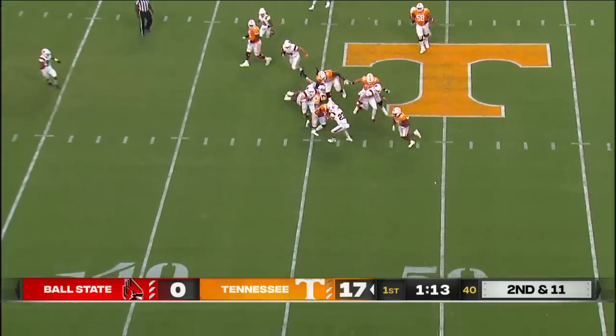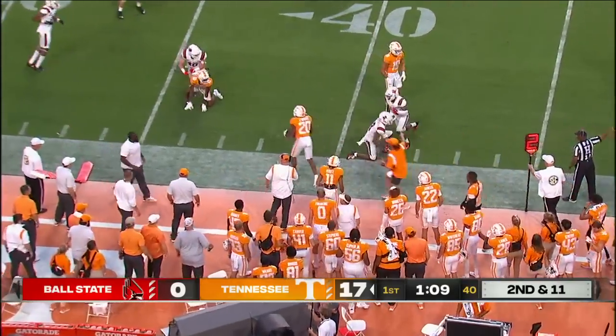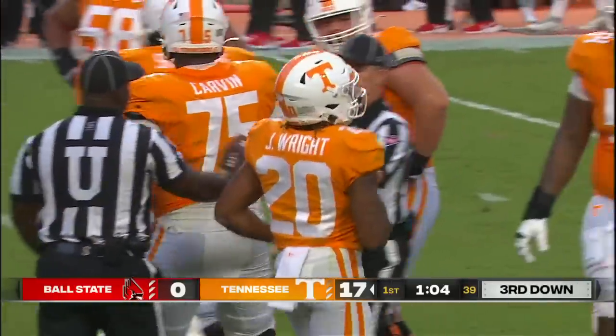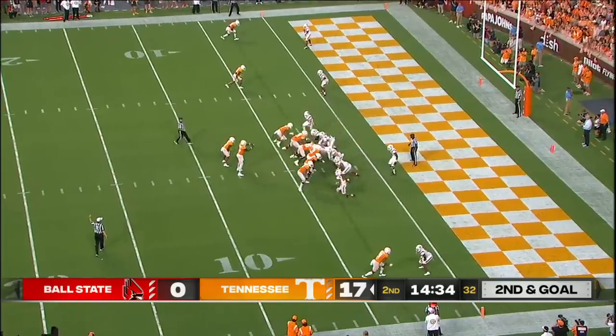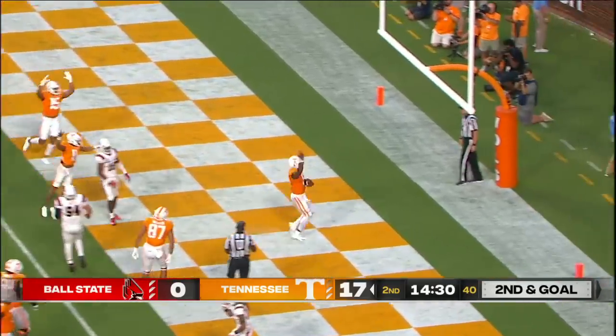Here's Jalen Wright on the perimeter, able to pick up six. Another stop for the sophomore from Clinton, Maryland — Jordan Riley Scott. Second and goal, Hooker again, and that's his second rushing touchdown of the night.